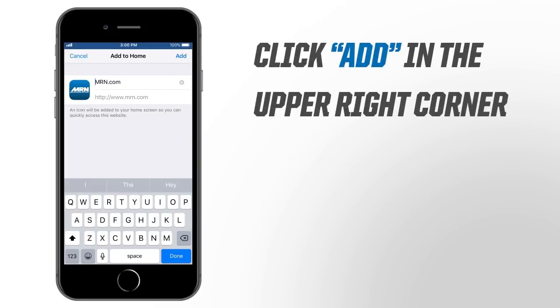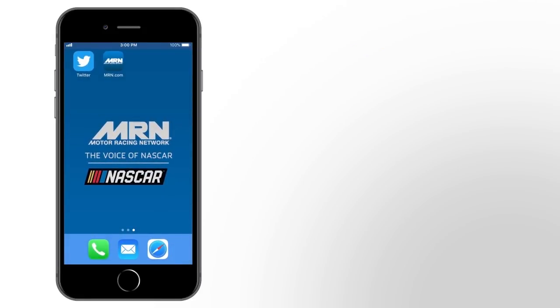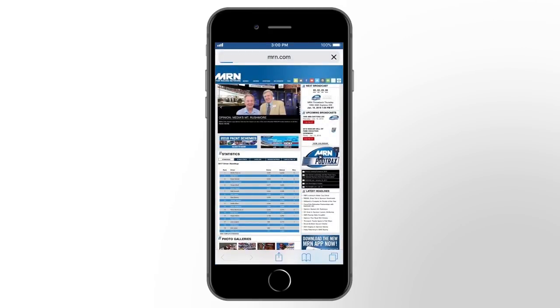Finally, click Add in the upper right-hand corner. Minimize the Safari window and you will find an MRN.com icon right on your home screen. You can click the icon and it will take you right to MRN.com.